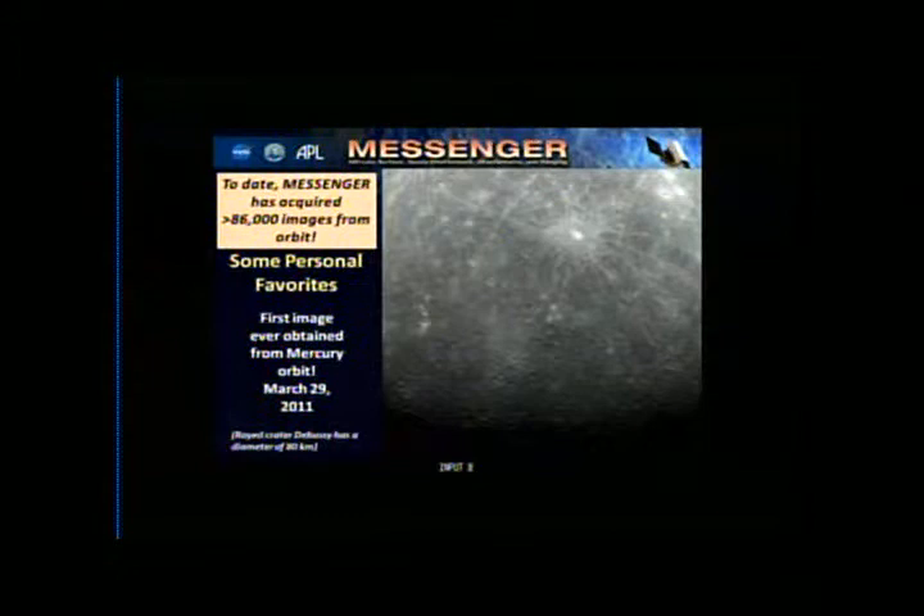To date, Messenger has acquired more than 86,000 images from orbit. I thought I'd take the rest of this time to share some of my personal favorites, because that's as good a way as any to show you all the great things we've been learning about Mercury.